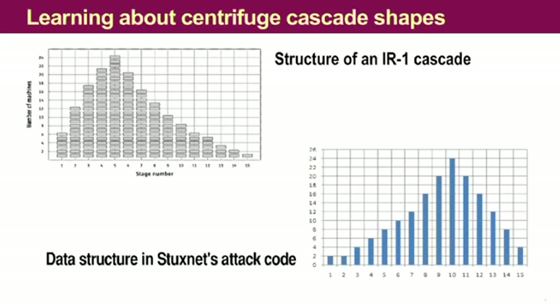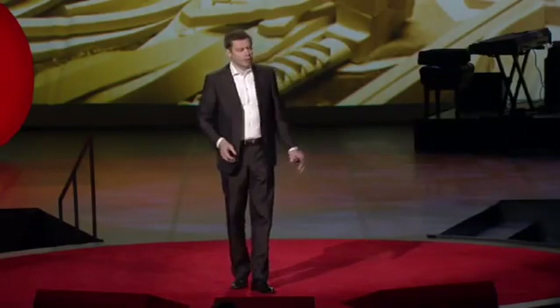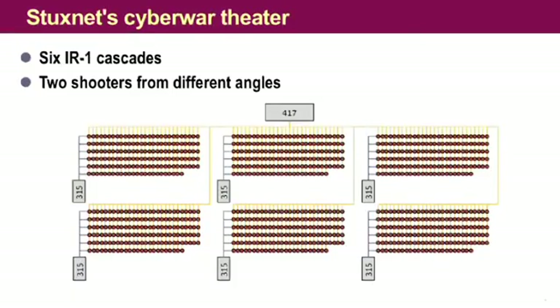Now, don't get me wrong — it didn't go like this easily. These results have been obtained over several weeks of really hard labor, and we often went into a dead end and had to recover. Anyway, we figured out that both digital warheads were actually aiming at one and the same target but from different angles. The small warhead attacks one cascade, spinning up the rotors and slowing them down. The big warhead talks to six cascades and manipulates valves. So now we are very confident that we have determined what the target is — it is Natanz, and it is only Natanz — so we don't have to worry that other targets might be hit by Stuxnet.